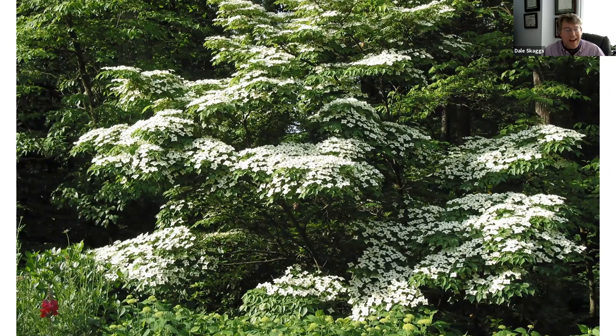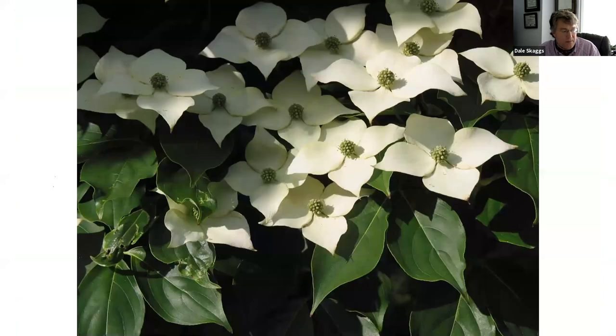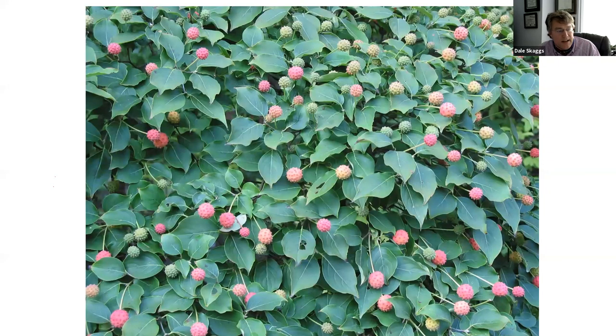The Kousa dogwood has star-shaped flowers that emerge in May after the foliage, slightly later than flowering dogwood. The cultivar Milky Way in the Dixon's Cutting Garden is the most floriferous — stars stacked on stars. The fruit is actually edible, though a bit mealy. When a Dixon admissions colleague asked if they should be concerned about someone picking and eating the fruit, Dale confirmed it was fine.